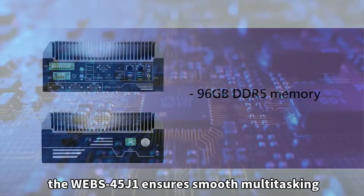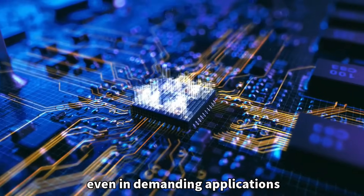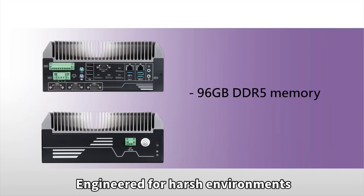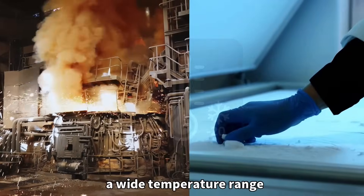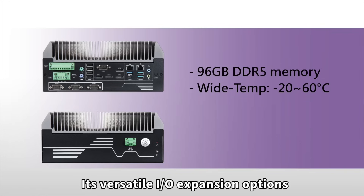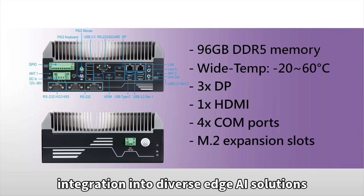The WEBS-45J1 ensures smooth multitasking, even in demanding applications. Engineered for harsh environments, it operates seamlessly across a wide temperature range. Its versatile I/O expansion options provide unmatched flexibility for integration into diverse edge AI solutions.